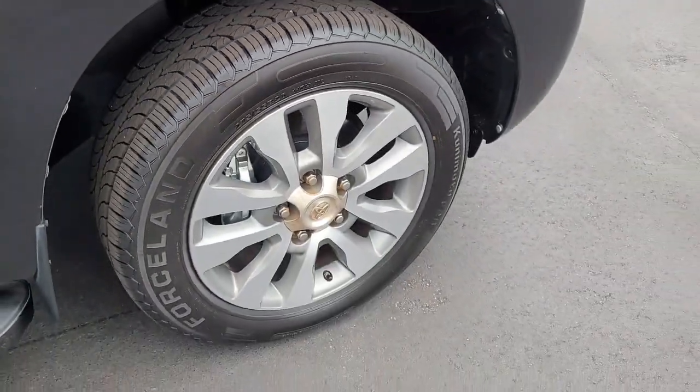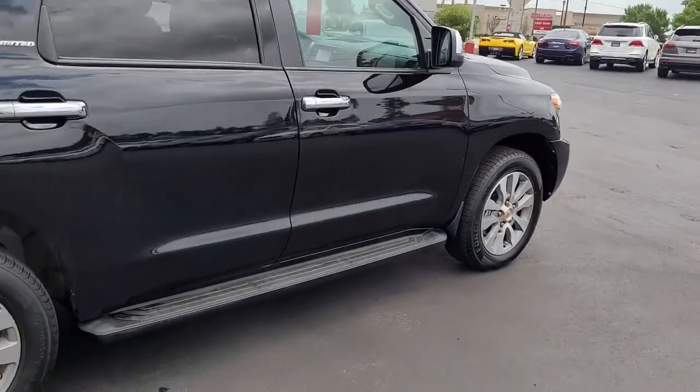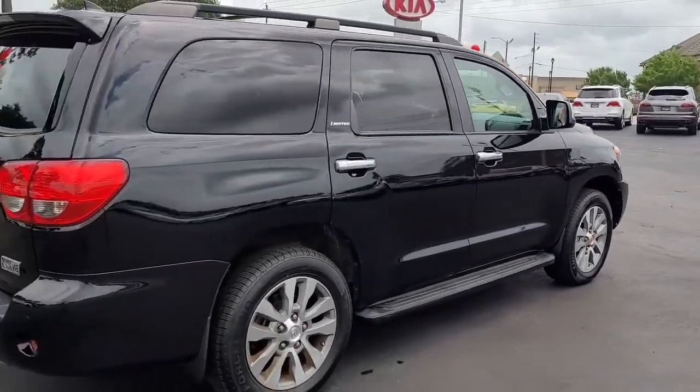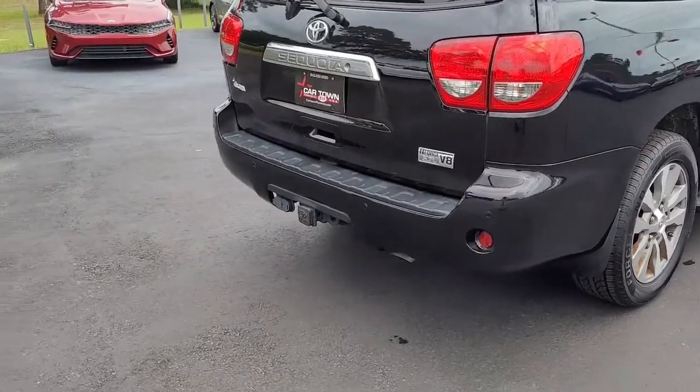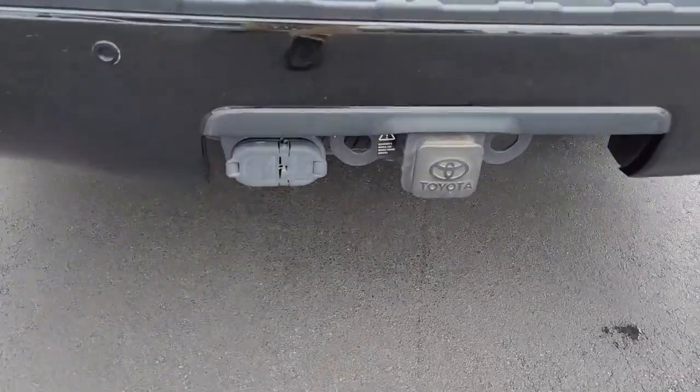Notice a very good tread on the tires, the cut alloy wheels, and the step board, which is always handy on a vehicle this size — a large SUV. You'll also notice it's got a hitch and both types of hookups.